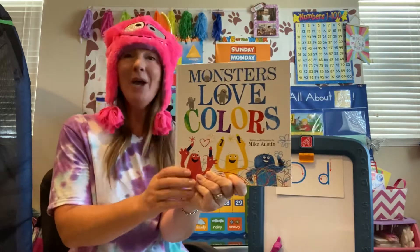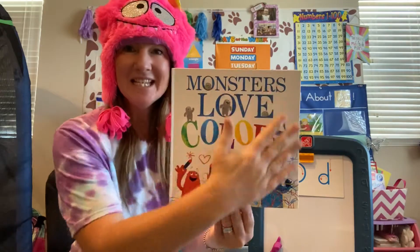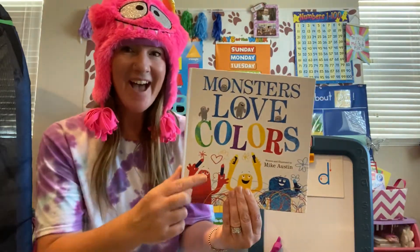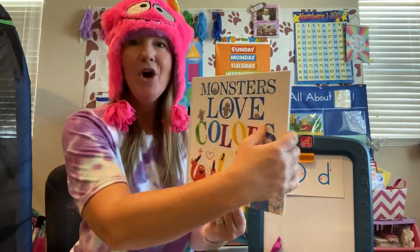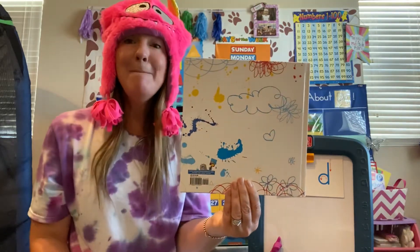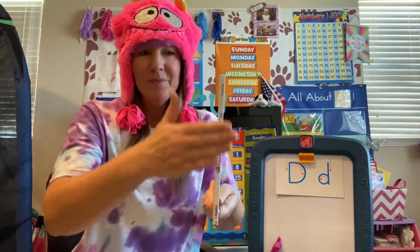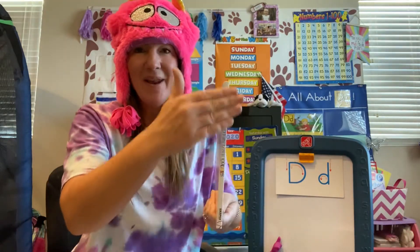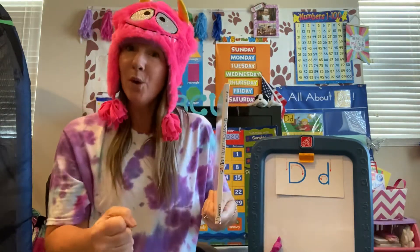Okay, here we go. Help me identify the parts of the book. What is this part of the book called? If you know it, shout it out. Front cover — good, the front cover of the book. What if I turn the book around? What is this? That's right, it's the back cover. What's this, boys and girls? Shout it out, pandas. It's the spine — that's right, the spine. It holds the book together.